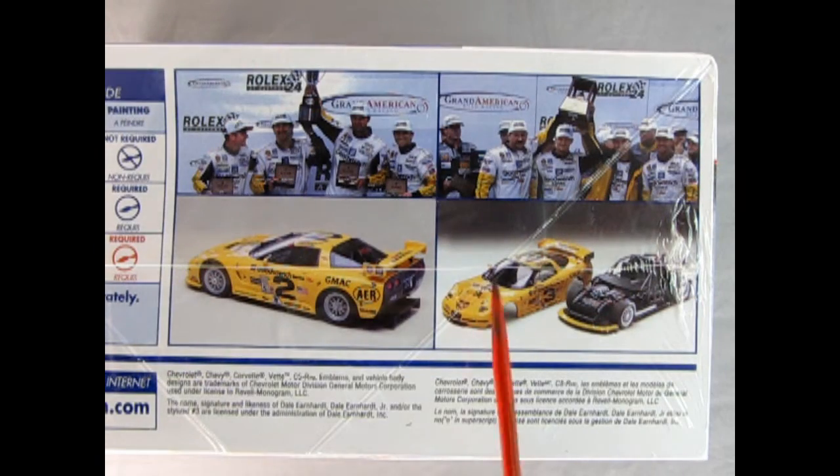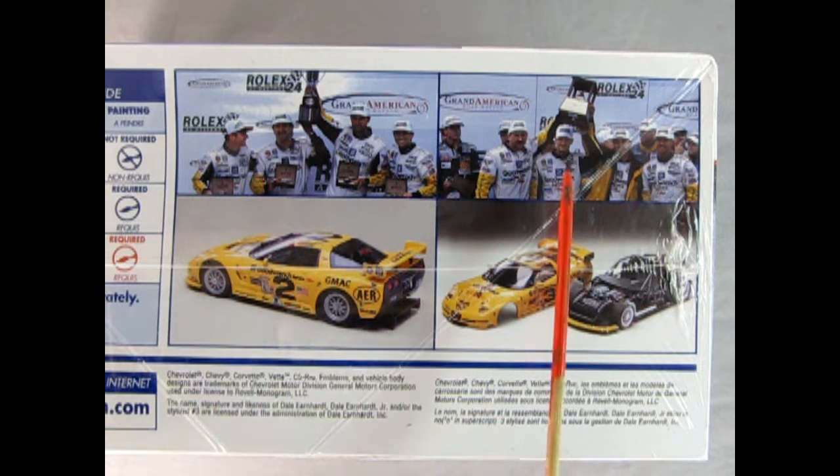This side of the box shows some of the trophy-winning pictures from the race car drivers, as well as the car in both decal combinations and the amazing chassis and roll cage.